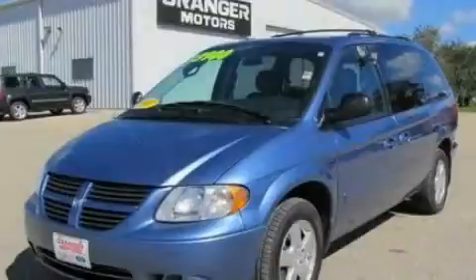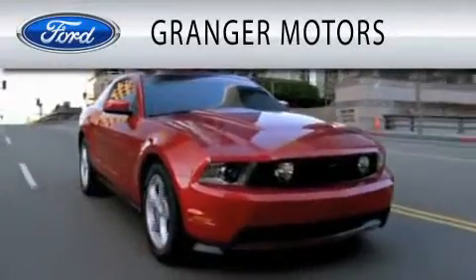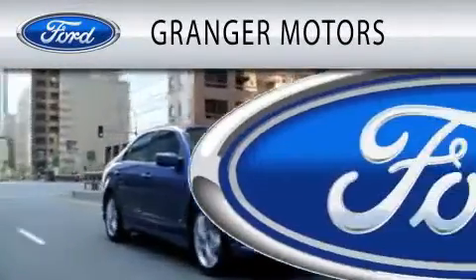Contact us today to schedule your opportunity to see this automobile in person. Grand Jay Motors is dedicated to doing everything possible to ensure that the experience you have selecting your vehicle is as pleasant as possible.